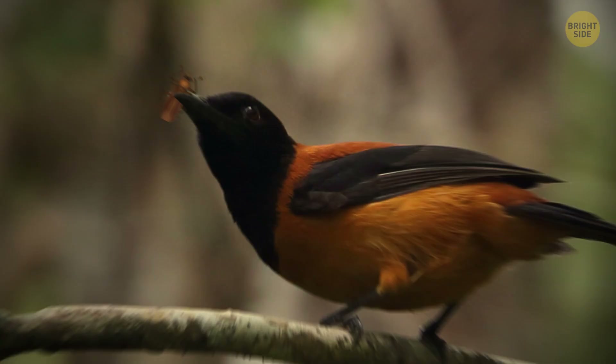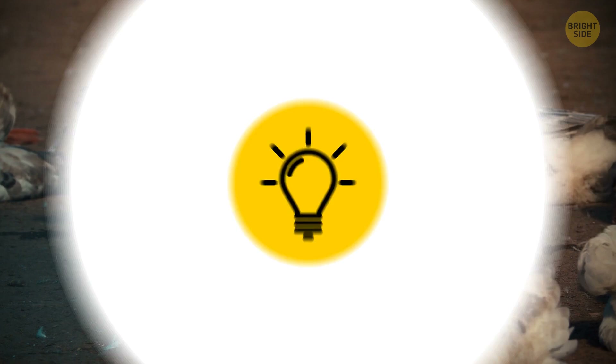Or how about the spur-winged goose? These birds don't produce any toxins themselves — they get it from their diet of blister beetles. It's safe to touch them, but eating one can lead to irreversible consequences. The toxin remains even after cooking.